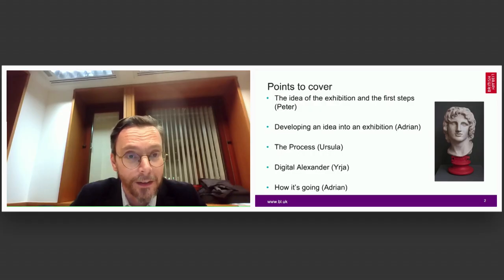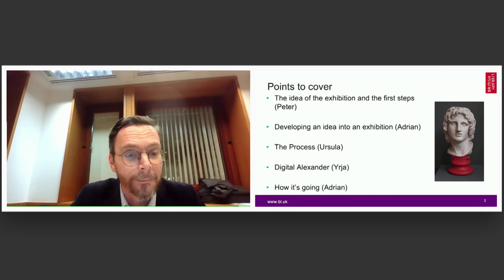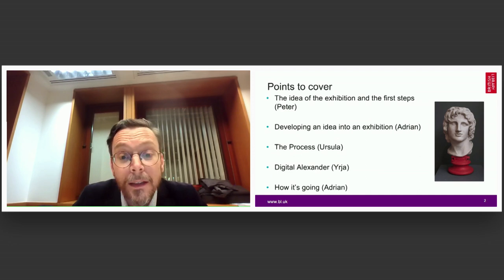The topics we would like to touch upon in the forthcoming presentation: a short survey about how the idea came about to do an exhibition about Alexander, and how we developed it into an actual exhibition. Some remarks and comments about the delights and the difficulties of the process of putting the exhibition together will follow next. And after that, there will be a short survey about digital aspects of the exhibition given by the digital curator of the show.